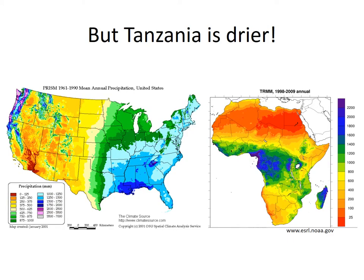Despite similar amphibian species diversity, Tanzania and the southeastern United States have very different climates. The wettest parts of the southeastern U.S. receive more than 500 mm of rain annually than do the wettest parts of Tanzania.